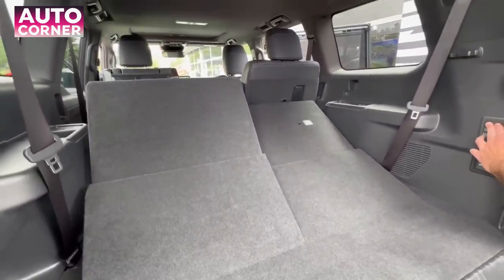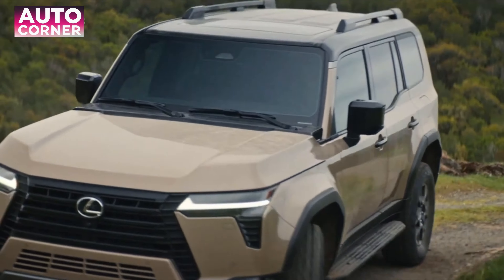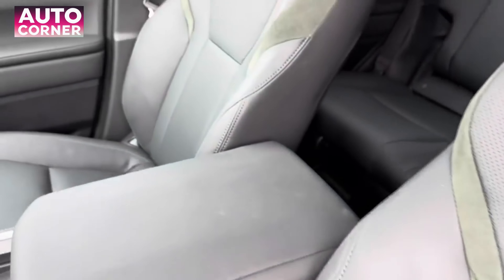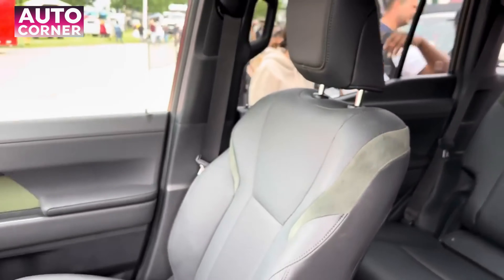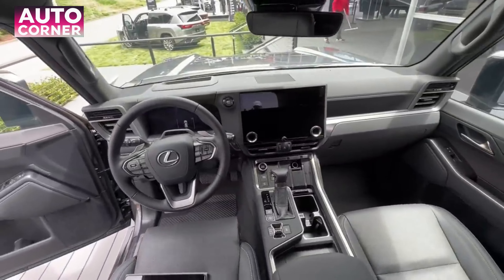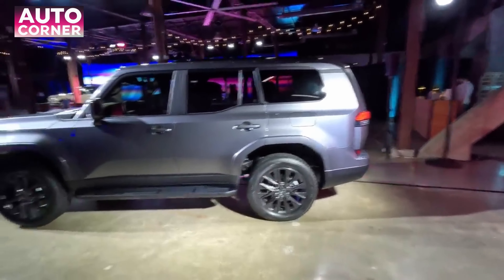The new 2024 Lexus GX comes standard with Lexus Safety System+ 3.0. A comprehensive suite of active safety features includes pre-collision system with pedestrian detection, all-speed dynamic radar cruise control, lane tracing assist, lane departure warning with steering assist, and traffic sign assist.